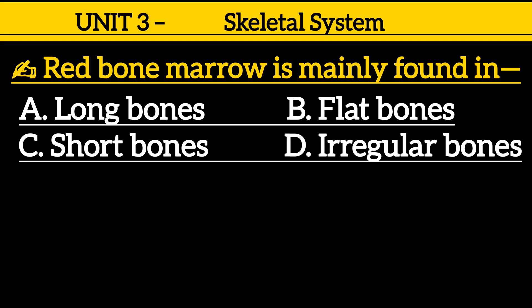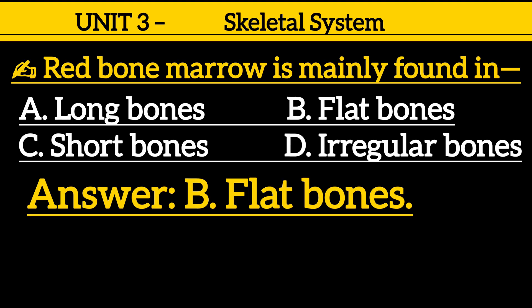Question 15: Red bone marrow is mainly found in — option A: long bones, option B: flat bones, option C: short bones, option D: irregular bones. Correct answer is option B: flat bones.